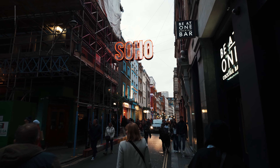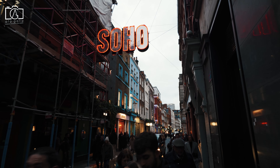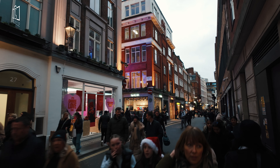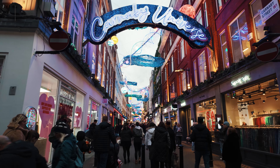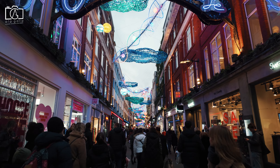Carnaby Street and Soho are iconic areas in the heart of London, known for their rich history and vibrant culture. Carnaby Street gained fame in the 1960s as the epicenter of the swinging London scene, becoming synonymous with fashion, music, and the counterculture movement. Today, it remains a hub for trendsetters, boasting an eclectic mix of boutiques, restaurants, and bars.